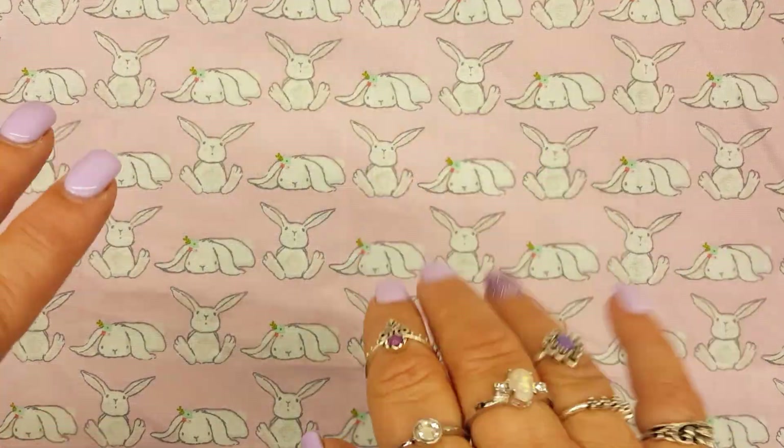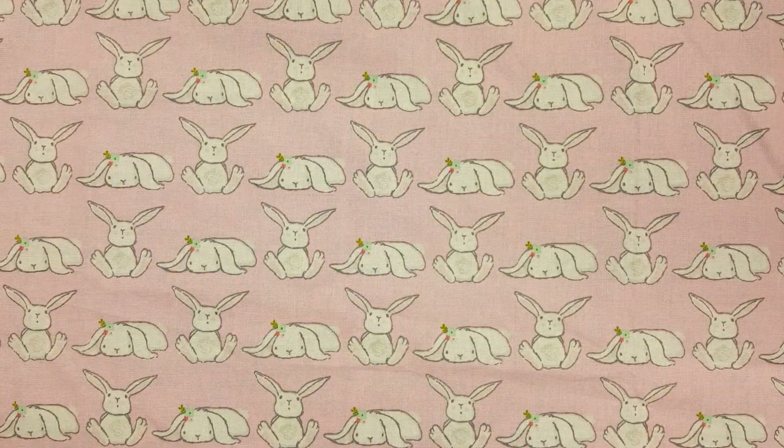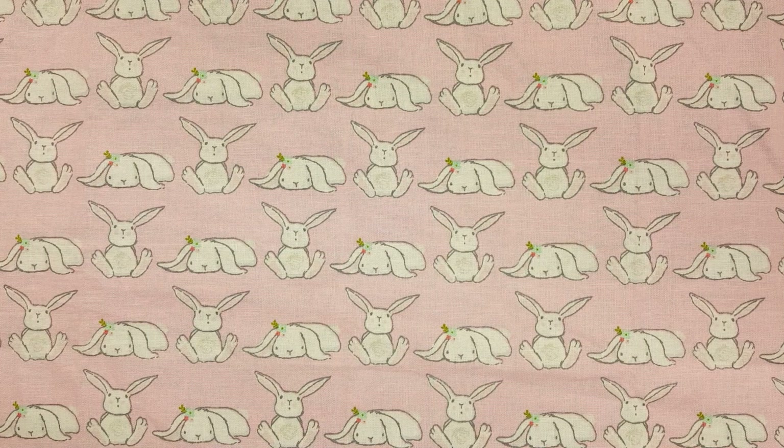Hey everyone, welcome back to my channel. It's Soraya. I'm here today to do a Target haul. It's a pretty small Target haul, but I did find some cute stuff. And then also I have a Dollar Tree haul. So let's just get started.